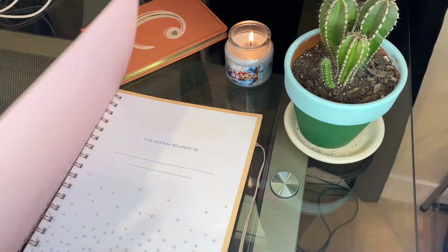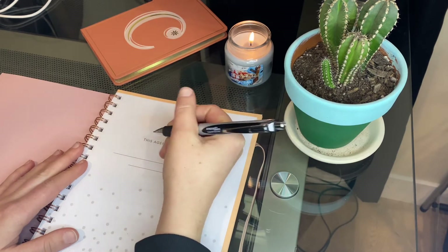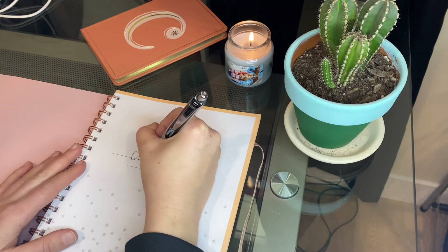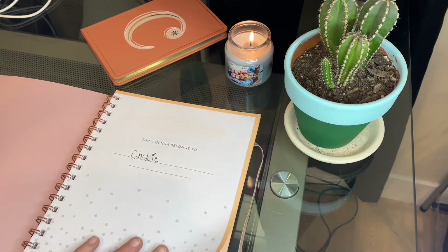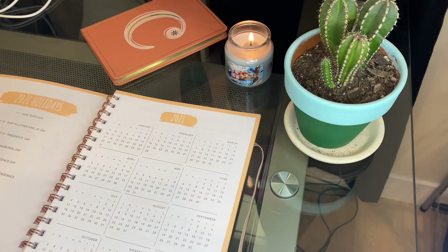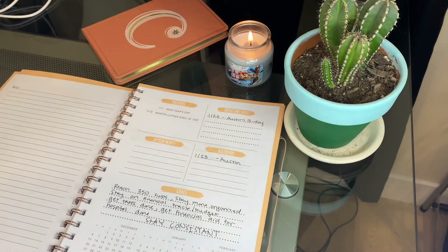The first thing I do is light my candle and set the mood, and then I open my planner. I haven't filled out the front of my planner yet, but I have filled out some things within the planner which you'll see in a minute. When I open it to the first page, it shows me what holidays are in 2021, as well as an overview of all the months in the year, which makes it super easy for checking dates.